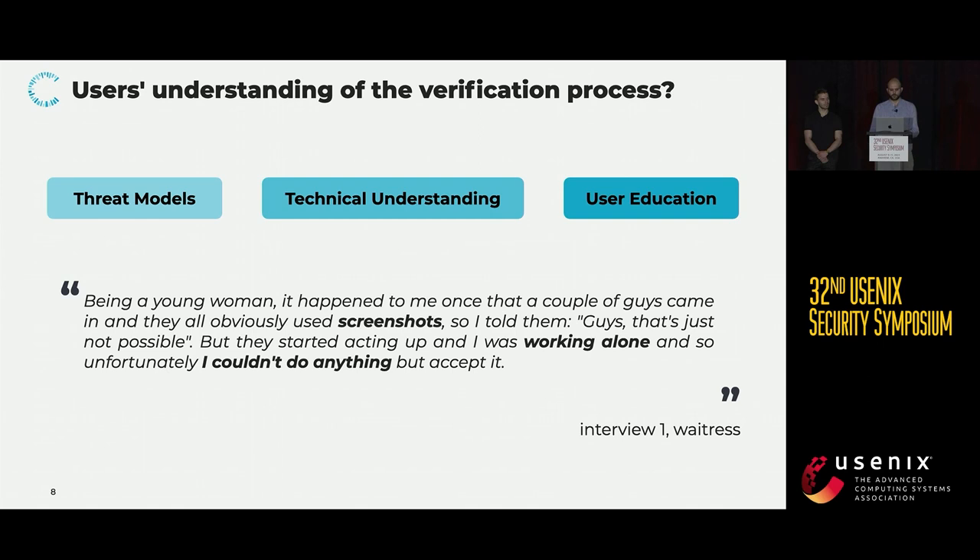Screenshots were the most prominent threat our participants were concerned about. This points to a lack of technical understanding, since a screenshot of a valid certificate still upholds all the security guarantees when verified correctly. We can also see in this example that non-technical issues could compromise the process, such as businesses not providing their employees with sufficient protection. Some participants stated that they felt a lack of authority to reject customers, and along the same lines, a conflict of interest was apparent where certain businesses were inclined to verify less rigorously, so as not to drive away potential customers.